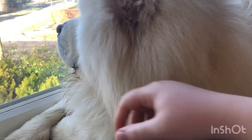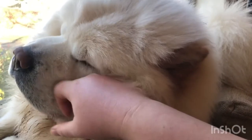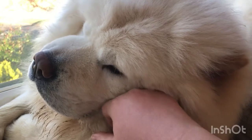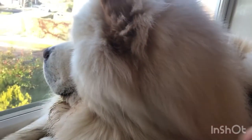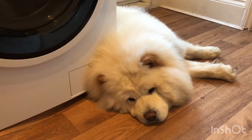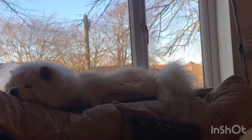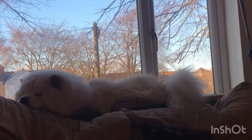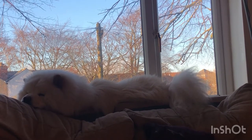This is pretty much Charlie's version of cuddling. And of course, if he's not eating or running, he is fast asleep — usually he can sleep for a good 16 hours of the day, so it's not uncommon to find him half asleep.